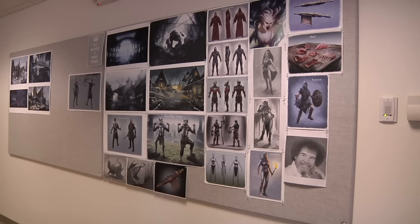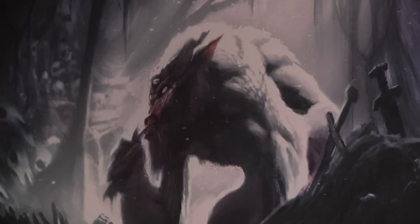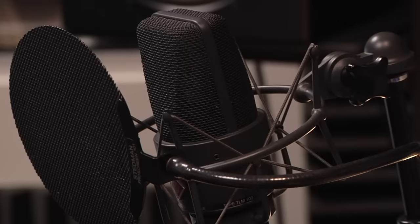You can see some of the latest concept art up here. This is how specific we are — we have to detail even the meat of all of the animals for when you loot them. Here we have Mark Lampert, our audio director genius, in our sound studio. We have our own recording booth and we do it all here.